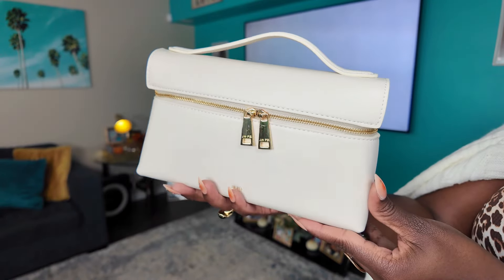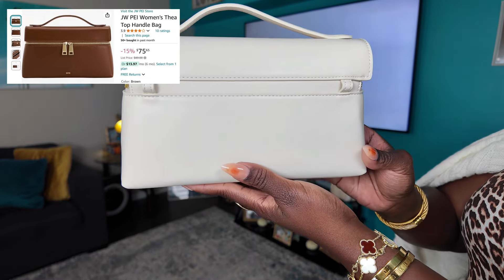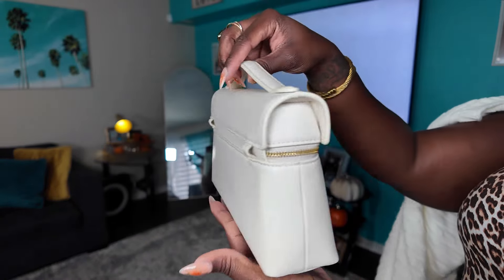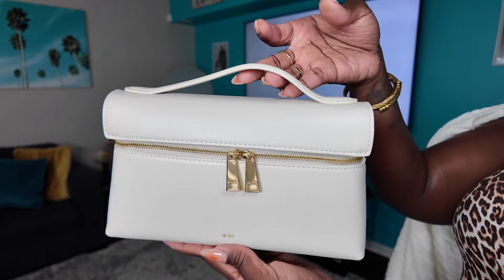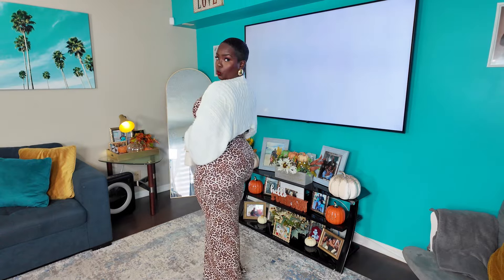Another purse added to the collection is this JW Pay cream bag. Aaliyah Face had the green one and I was like, I need the tan. It is perfect for fall — look how it complements the dress and the cardigan. The purse also comes with a crossbody strap if you want to wear it that way. A plain and simple cardigan and purse elevated a basic summer dress.